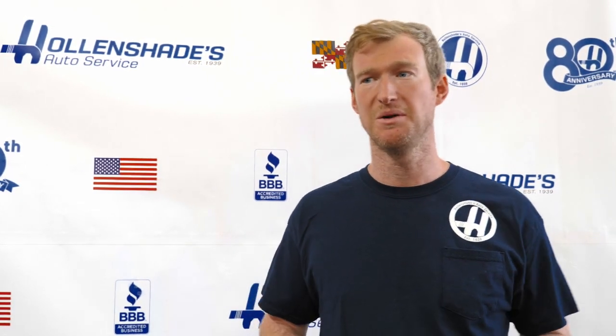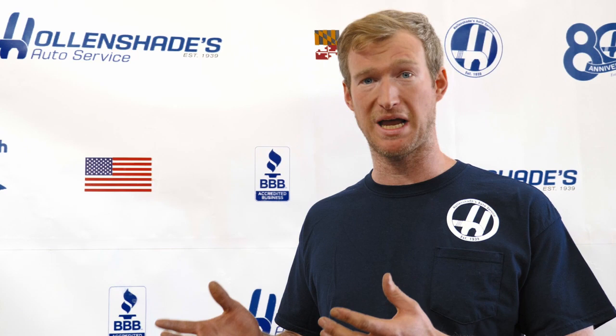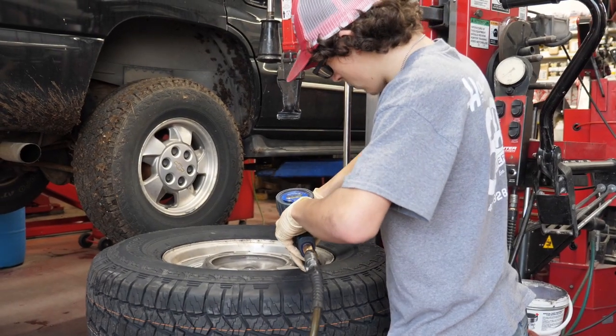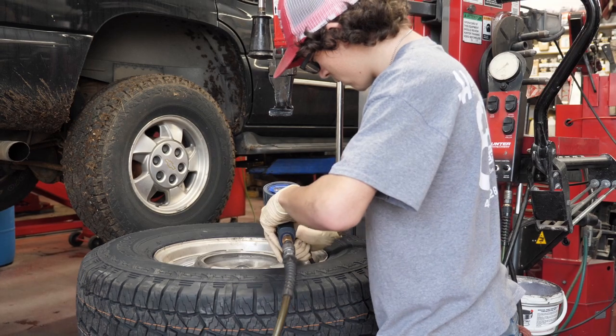We're now on our third intern out of Lochern High School, and it's my privilege to introduce our newest — Tyler, all the way from Kansas. Tyler transferred into Lochern High School his junior year. One of the neat things we've talked about is that he was already in a STEM or trade program out in Kansas, so let's have him explain a little bit about that training program.